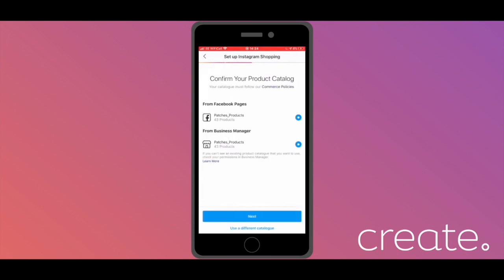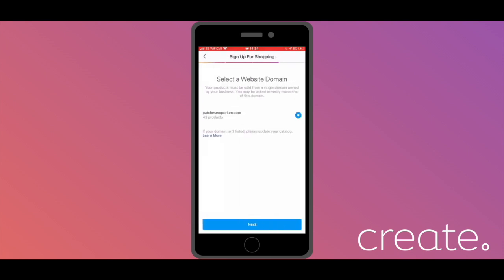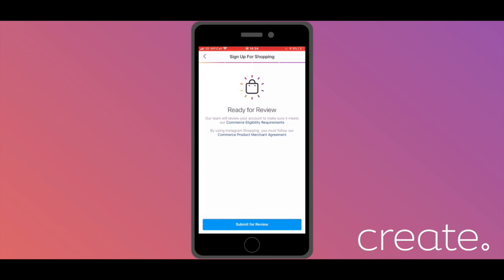Make sure that the Facebook page you would like to use in conjunction with Instagram shopping is selected, and hit Next. You should be able to see the Facebook catalogue that you created earlier here. Make sure the catalogue you would like to use is selected and tap Next. Lastly, make sure that the domain you've connected to your catalogue is correct here, and then hit Next.